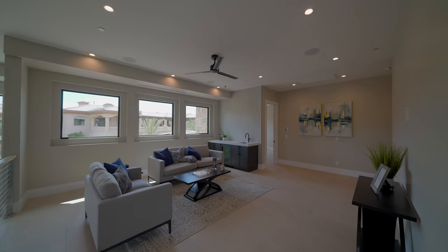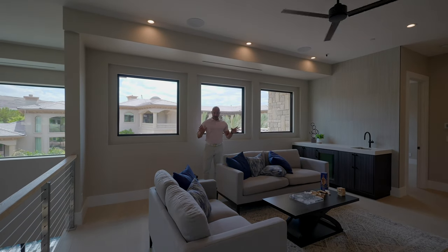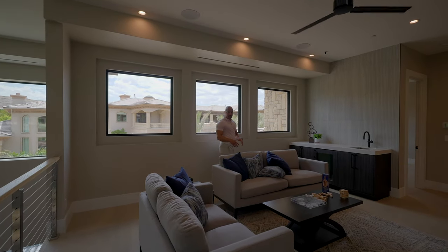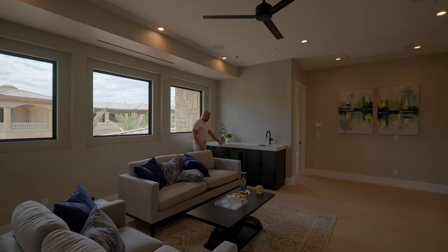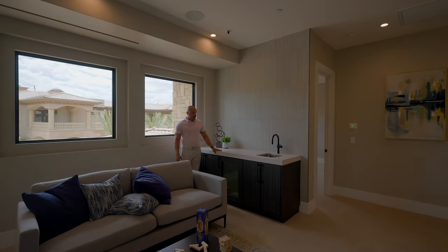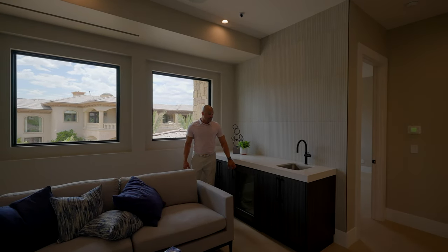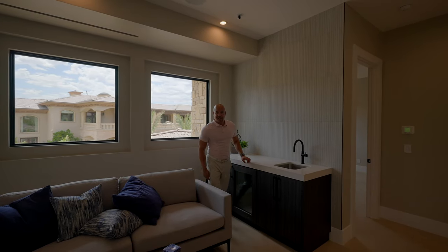Now we're upstairs in the loft. Maybe a redundant space since you already have a media room and other areas, but especially if you have children, this is a great space for the children to keep all their toys — no one else has to see it. You do have a nice wet bar — again, three inch custom fabricated quartz countertop, and custom cabinetry for the chiller.